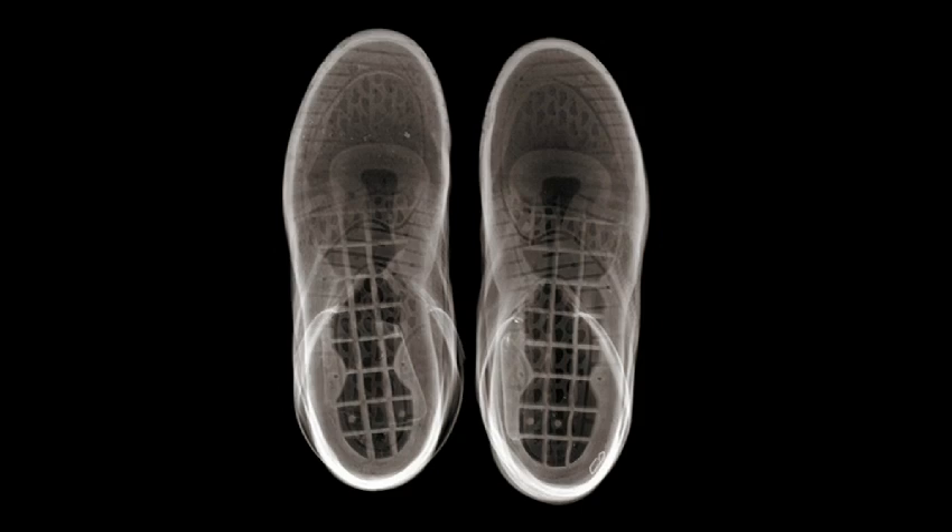The first shot I ever did was of a soda can, which was to promote a brand we all know, so I'm not going to do them any favours by showing you it. The second shot I did was my shoes that I was wearing on the day. I really like this shot because it shows all the detritus embedded in the sole of the sneakers. It was just one of those potluck things where you get it right first time.